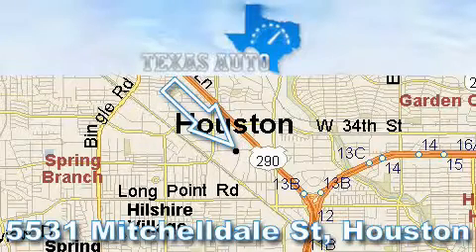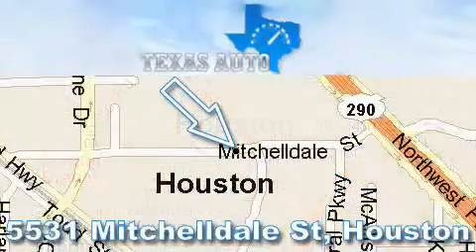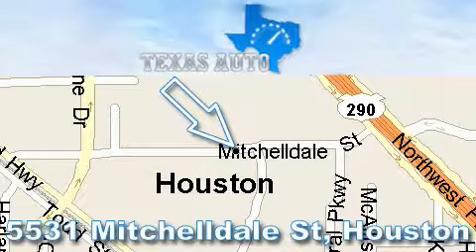Thanks for your interest in another Great Texas Auto Vehicle. For more information, please call our friendly sales staff at 1-866-451-8395, and check out our website at www.TexasAutoOnline.com. Thank you.